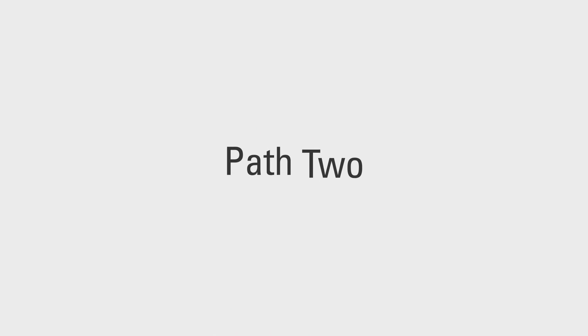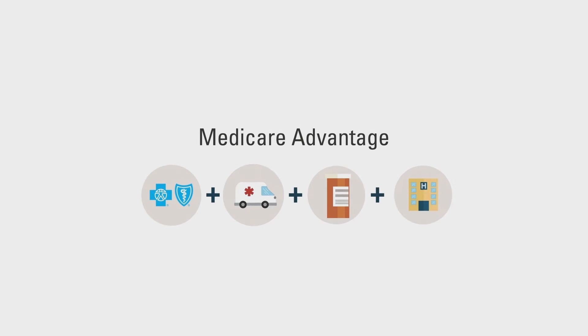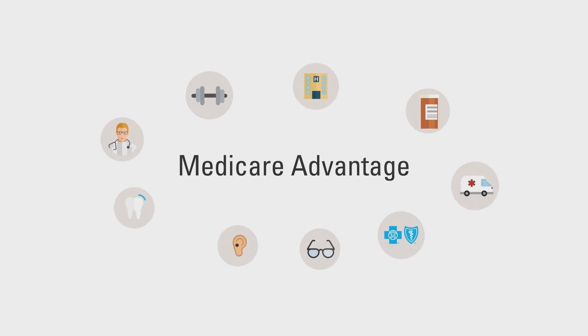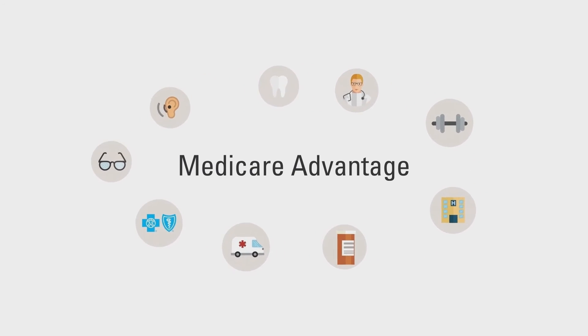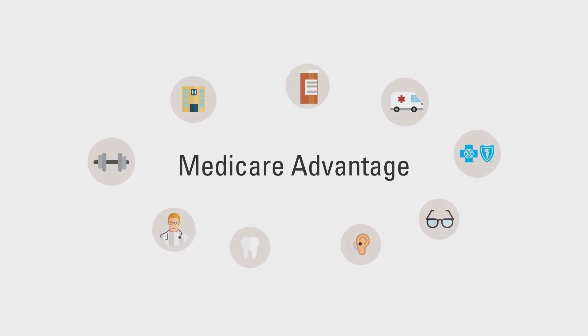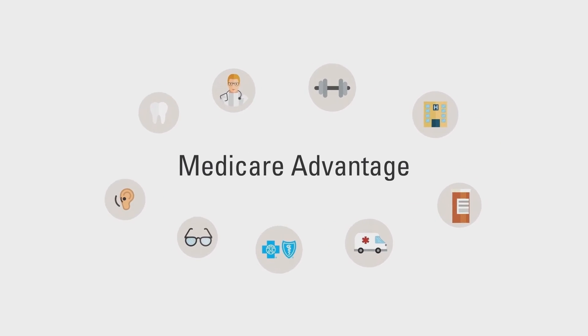Now let's take a look at Path 2. In Path 2, your coverage is bundled into one easy-to-manage Medicare Advantage plan. Blue Medicare Advantage plans include the same coverage as Parts A and B, but with extra benefits. Most include prescription drug coverage, and some include benefits or allowances for dental and vision, low- or no-cost gym memberships, hearing aid discounts, and post-discharge meal plans.